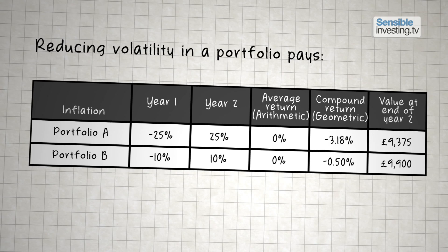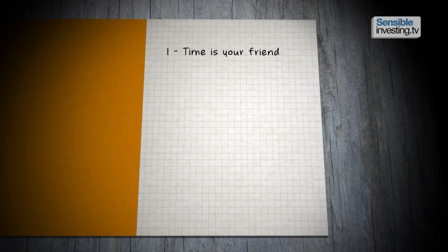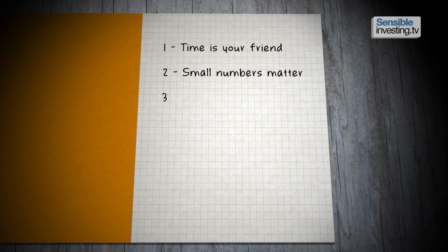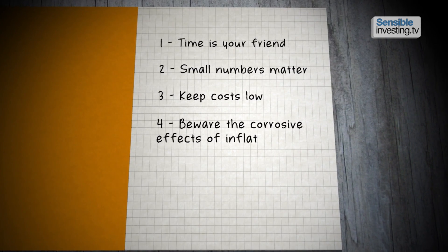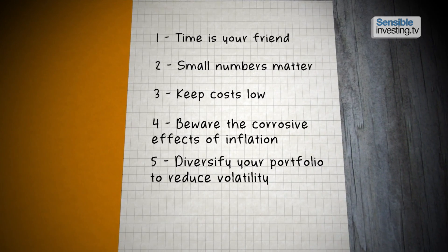So what conclusions can we draw from this short maths lesson? First of all, time is your friend and small numbers matter. You need to keep costs low, beware the corrosive effects of inflation, and diversify your portfolio to reduce volatility.